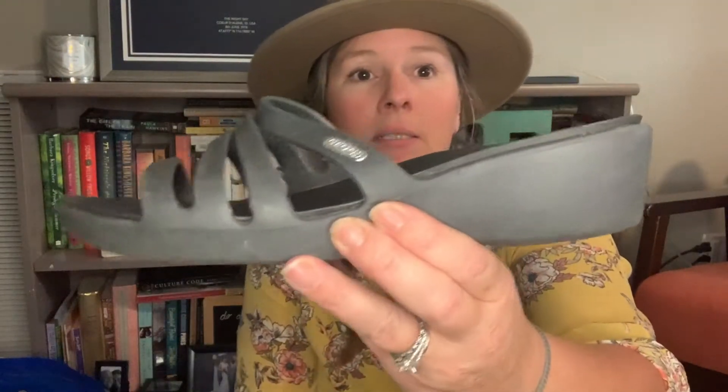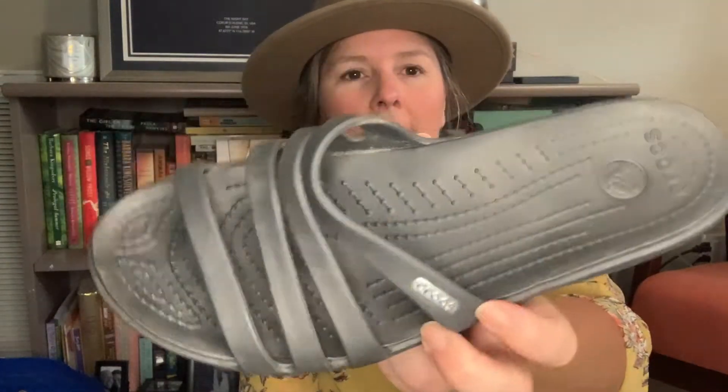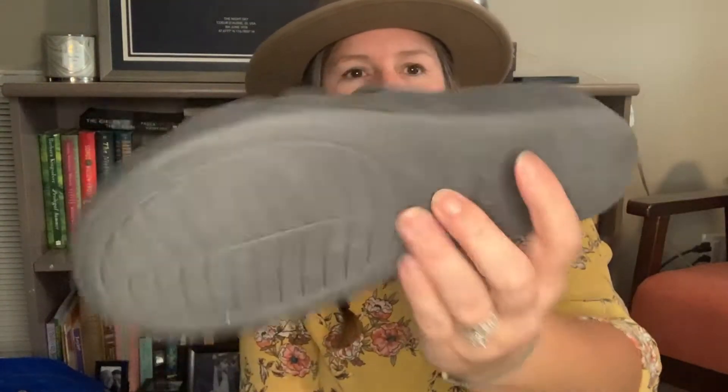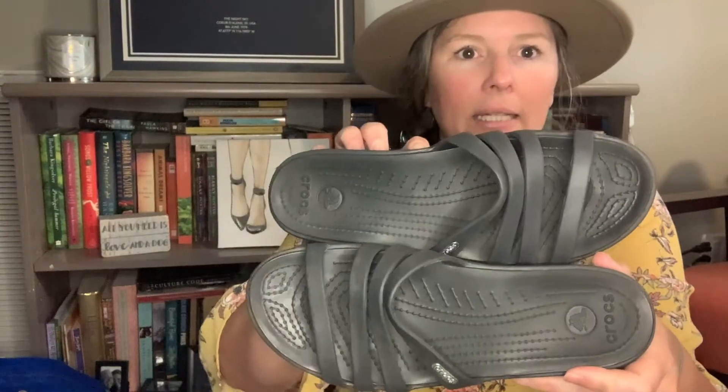I do pick up Crocs. This is a Croc — like a wedge slide-on, strappy. It was in good condition. I believe these were a women's nine. I do alright selling these. I do prefer to pick them up at the bins, though, because these are extremely lightweight so I don't have as much of an investment into them. And again, something that's super easy to clean up.